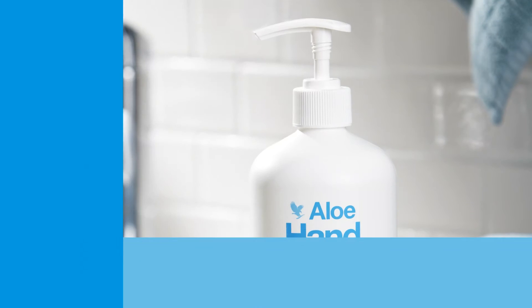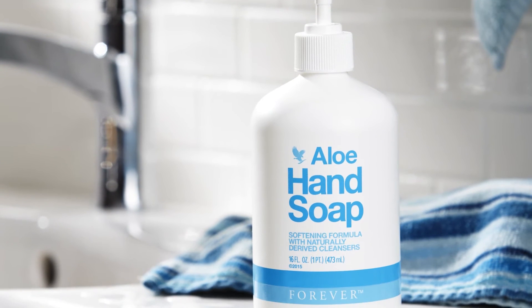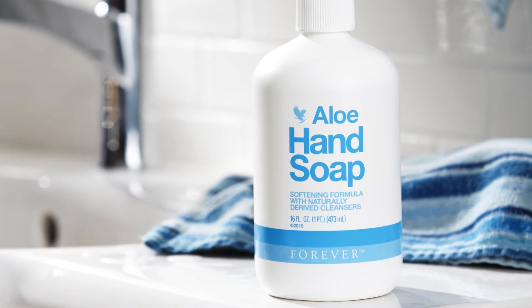Formulated with naturally derived cleansers, Aloe Hand Soap softens hands without drying. A soothing chamomile fragrance leaves hands feeling pampered, hydrated and silky smooth long after each use.